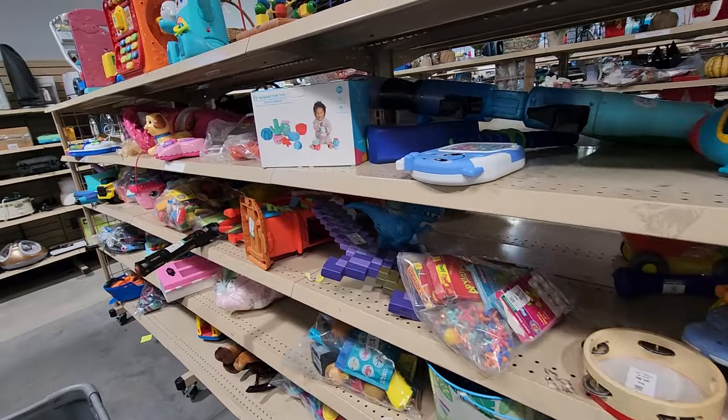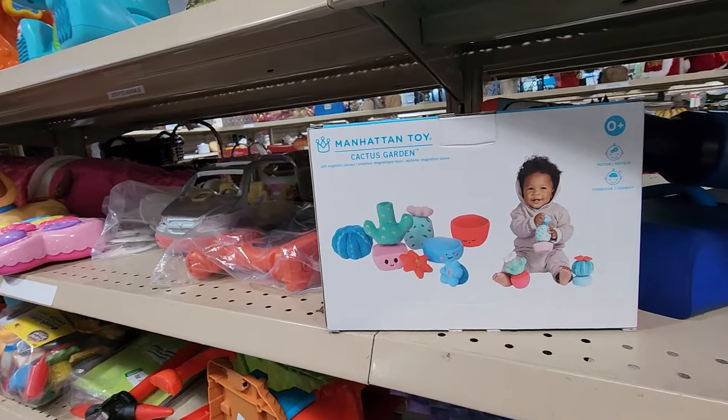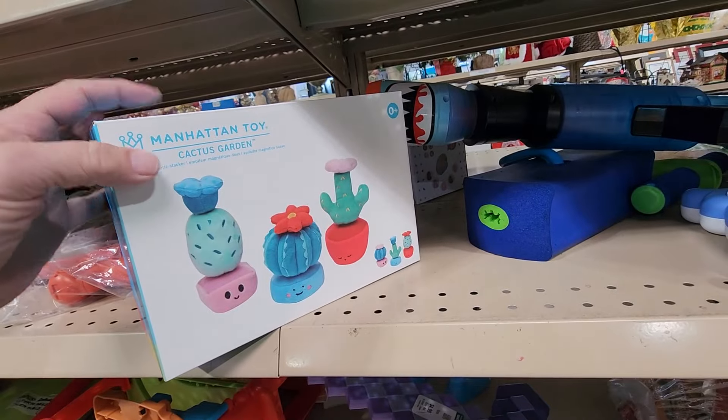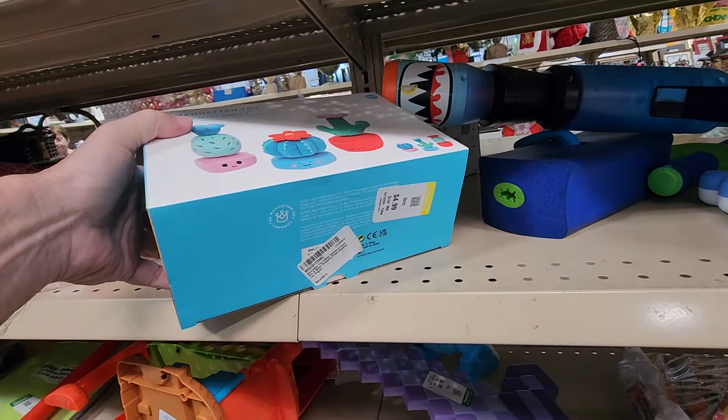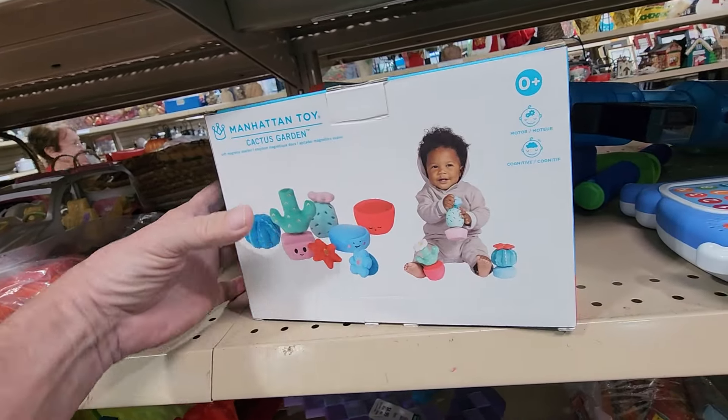When I got to this store, I decided to start my search on their toy aisle, where I saw this toddler learning game called Cactus Garden. It was brand new in a box. They only wanted $4.99 for it, and on eBay they're going for around $20 to $25.